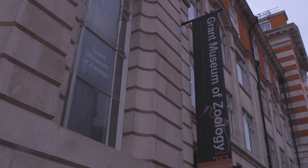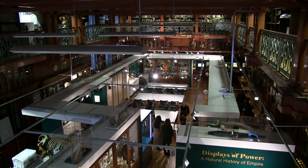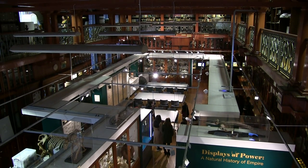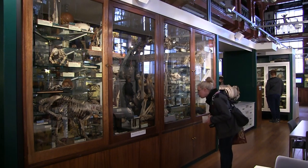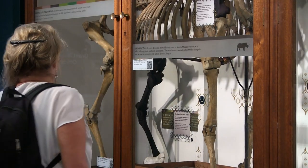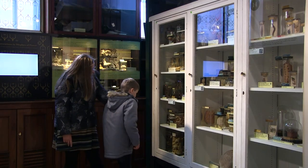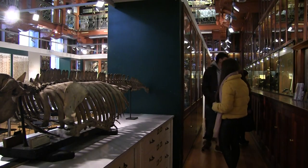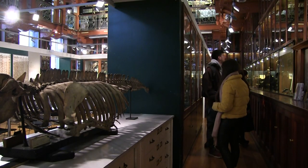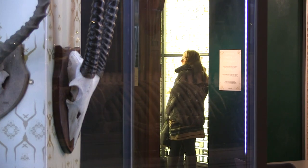The Grant Museum of Zoology is one of the oldest natural history collections in the UK and home to 68,000 zoological specimens, each with interesting and hidden stories to tell. The Displays of Power exhibition uncovers these stories. It focuses on how British imperialism is intertwined with museum collections, how the Empire used science to its advantage to facilitate and justify its actions, and the role that collecting animals played in this narrative.